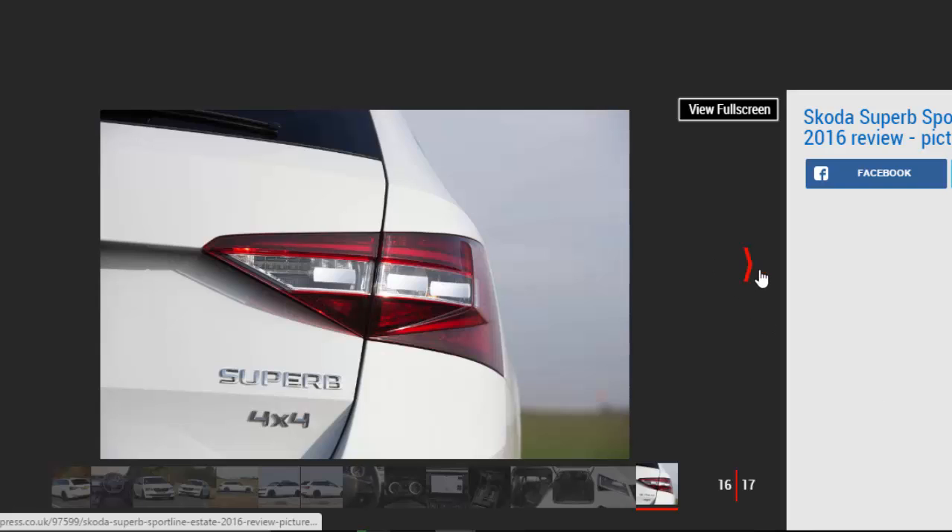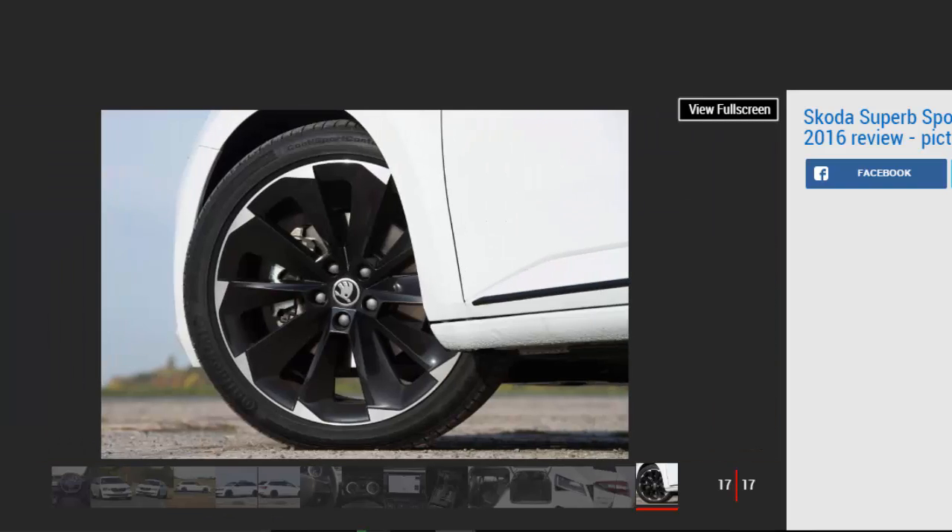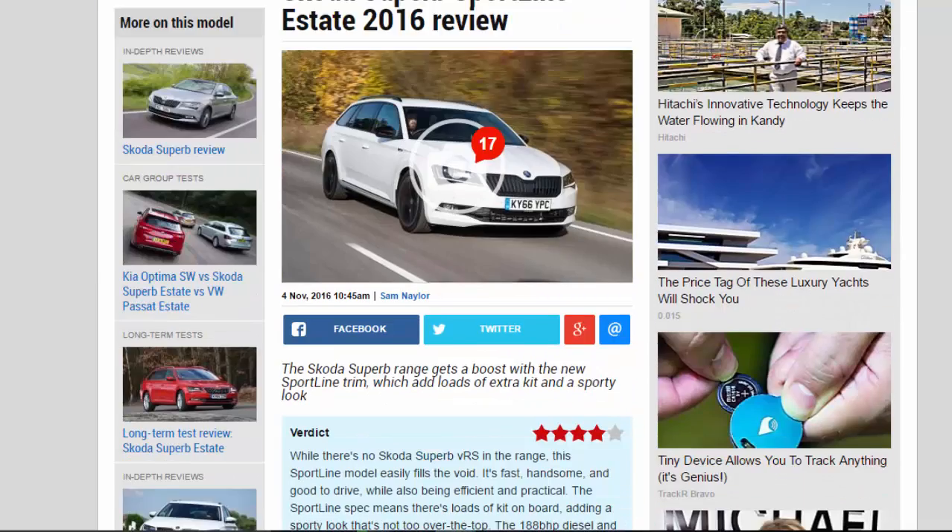The DSG automatic gearbox is as good as ever in the Superb Sporty Line, offering smooth shifts in auto mode and fast ones when changing manually using the paddles on the steering wheel. It's another aspect of the Superb's great mix of ability, being both comfortable and good to drive.